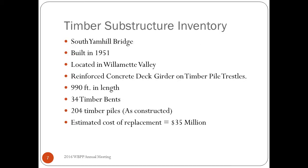I'd like to show an example of a bridge near and dear to my heart. In the last two years I've designed three repairs on this bridge, so it comes up quite frequently every time inspectors go out. This is the South Yamhill Bridge, built in 1951, located in the Willamette Valley — a very wet location. It has a reinforced concrete deck girder on timber pile trestles, is almost a thousand feet in length, supported on 34 timber bents and originally had 204 timber piles. The cost of replacing this bridge is $35 million. It's a low-volume bridge and the cost of replacement is huge.